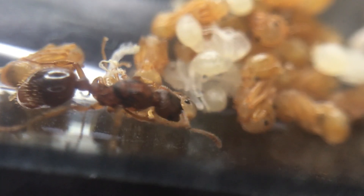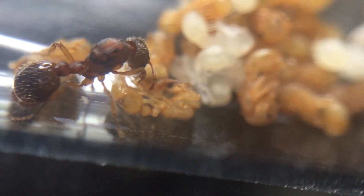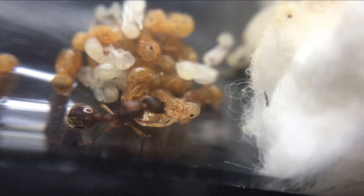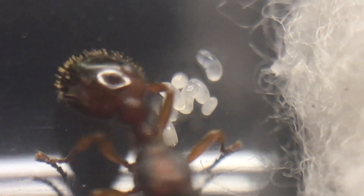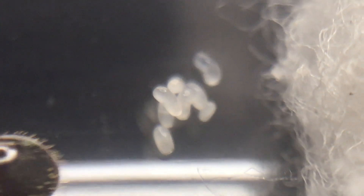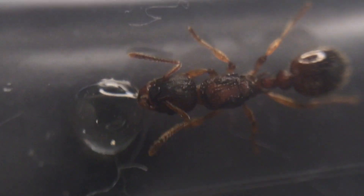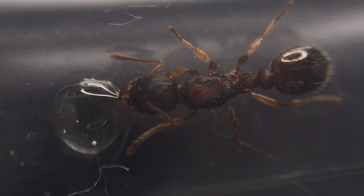My Myrmica rubra queen now has her first workers emerging — if you go back to my previous videos you will see when she had just larvae. I also caught two Myrmica rubra queens, which have both produced eggs since placing them in test tubes, and I am considering merging these queens — let me know what you think in the comments below. I'd also love to hear what you thought about this video and if you want me to do more ant fact videos. Thank you for watching — don't forget to like, share and subscribe. See you in my next video.